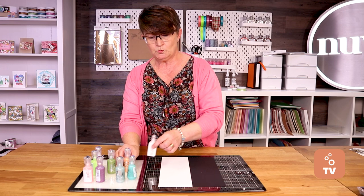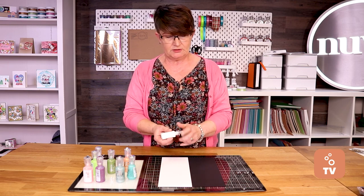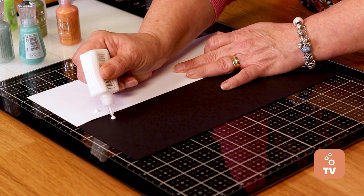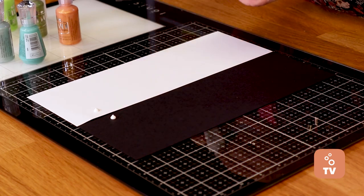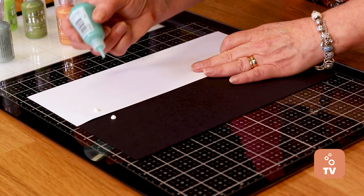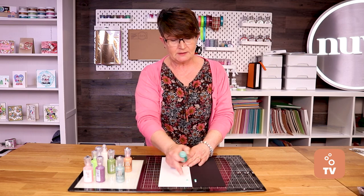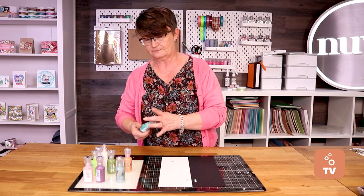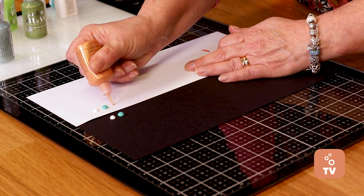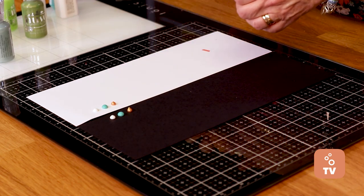Drops will react differently on darker materials compared to lighter ones. The antique drops have a matte effect — when they dry they'll have a matte finish, and they stand out equally on both white and black card. Stone drops have a grit within them, and again they look the same and keep the same color whether on lighter or darker card. Metallic drops also stay true to color on both light and dark card.